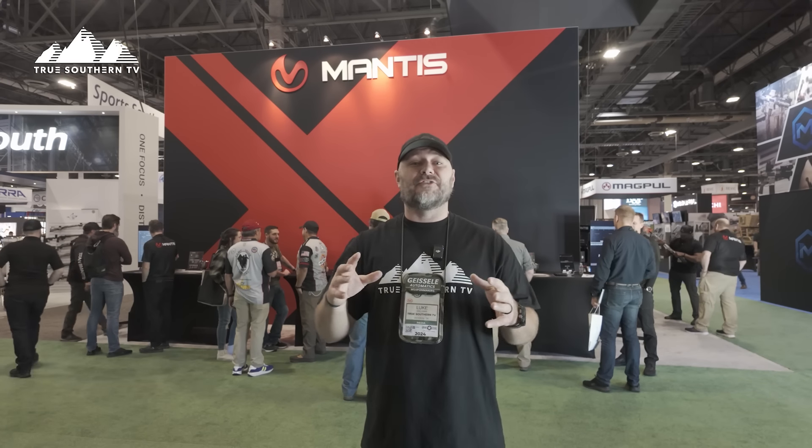That's going to be super cool. You can't let this slip through your fingers. If you're not using or checking out MantisX yet, you have to go to their site. Make sure your phone's on their TV, all this stuff, and we'll see y'all next time on the floor at SHOT Show 2024.